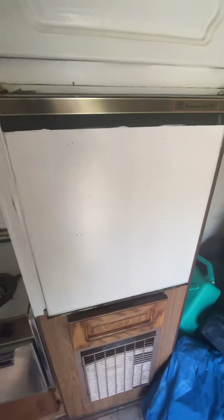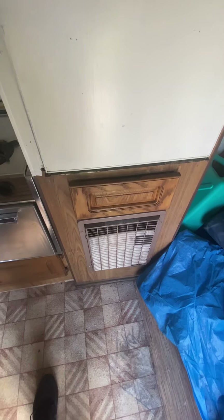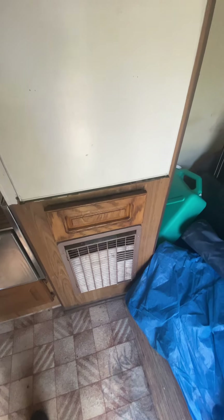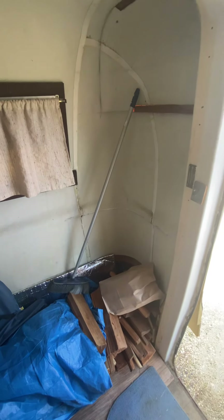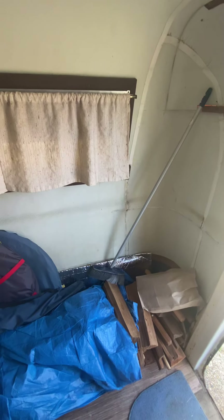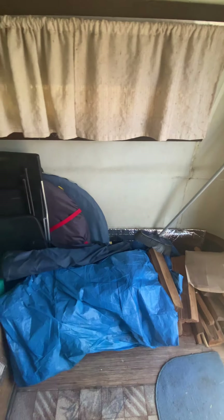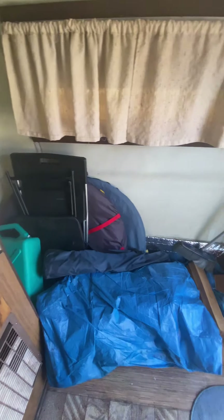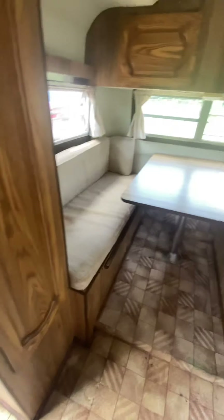The fridge doesn't work on electric — tried that and it didn't work. The furnace I don't know if it works either. This area used to have what was probably a bathroom model but somebody pulled it out and there's nothing here yet. A person could set up a couch there or something if they wanted to.